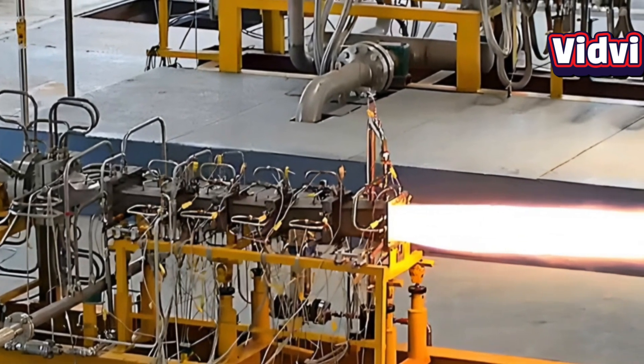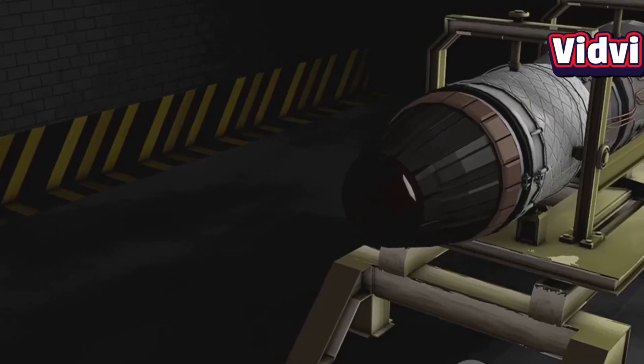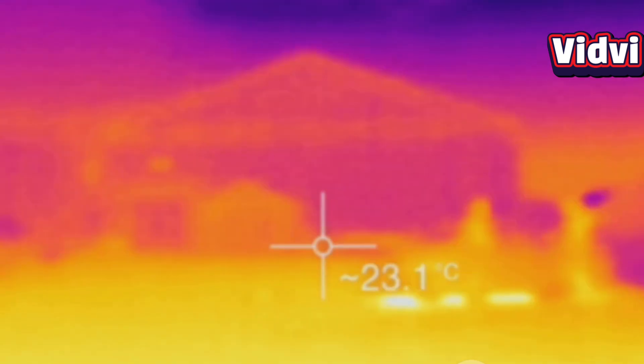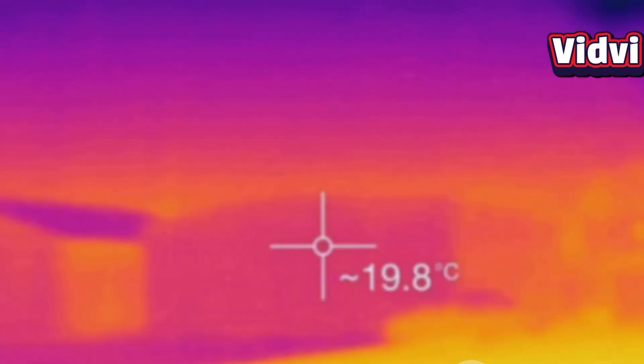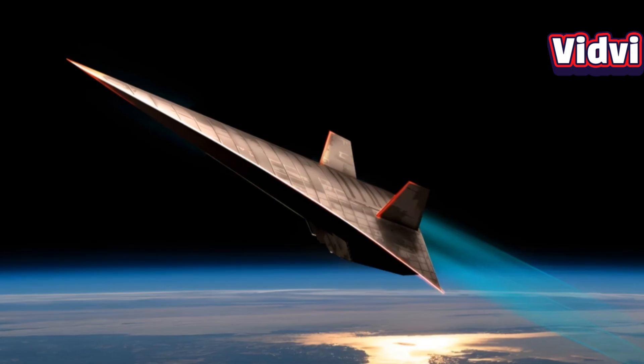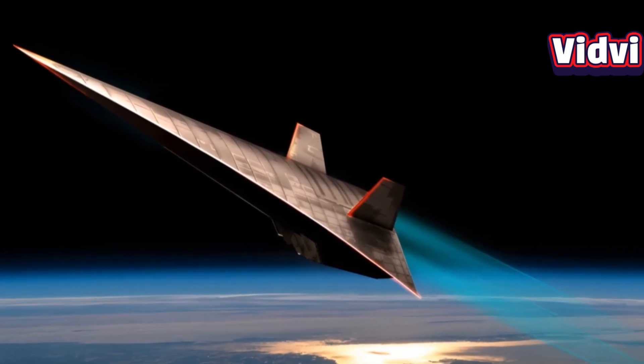Later, in April 2025, they extended this with a remarkable 1,000-second — or over 16 minutes — ground run, validating stable supersonic combustion under prolonged extreme heat conditions above 1,800 degrees Celsius. This test really underscored India's mastery of thermal management and engine reliability.